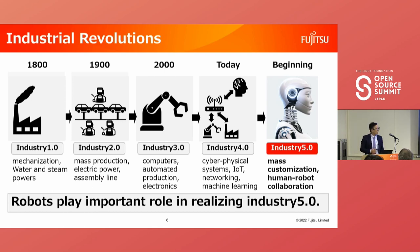Now we are at the beginning of Industry 5.0. Industry 5.0 has two key attributes: mass customization and human-robot collaboration. Mass customization means not only automation using robots but also customization according to consumer preferences — like Nike ID on the sneaker website. Human-robot collaboration will enable robots to improve complex tasks that today only humans can do. As we can see from these key attributes, robots play an important role in realizing Industry 5.0.